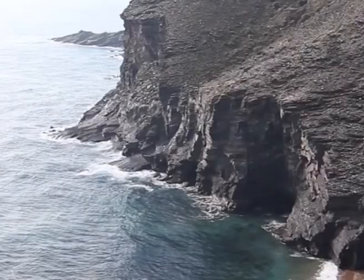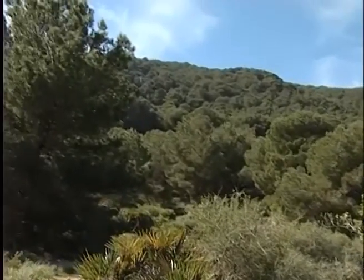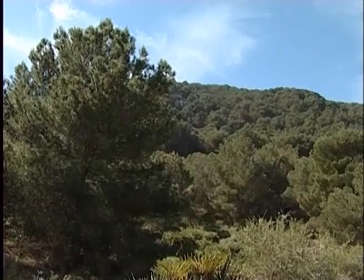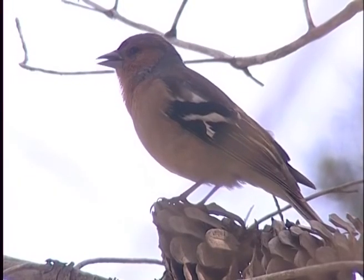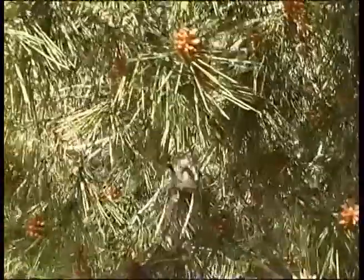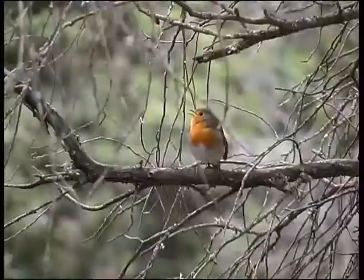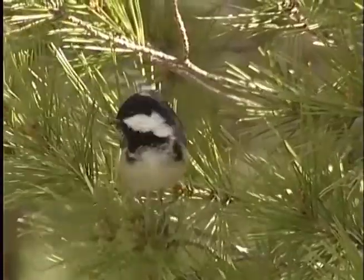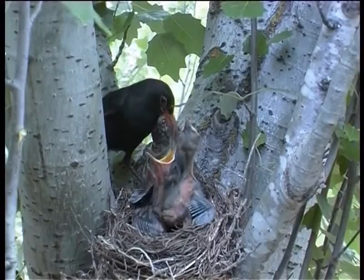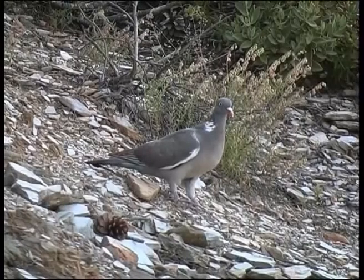We begin our faunal tour in the forests, which occupy large extensions in the shadier areas of the mountains and host a large number of forest-dwelling species. Birds are the most representative species and are easy to observe. In spring, they bring a noisy explosion of life to the forests. Long-tailed tits, robins, tree creepers, chickadees and goldfinches are small birds that live among the pines, accompanied by other larger birds such as blackbirds, woodpeckers, doves and pigeons.